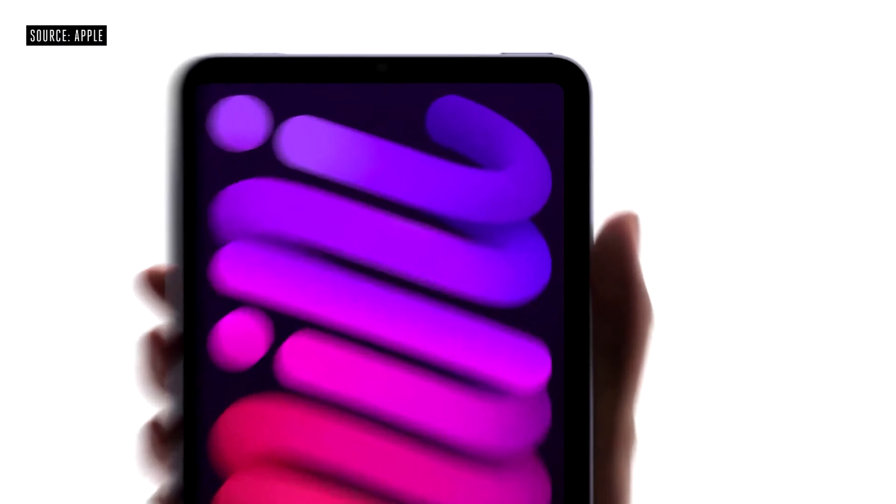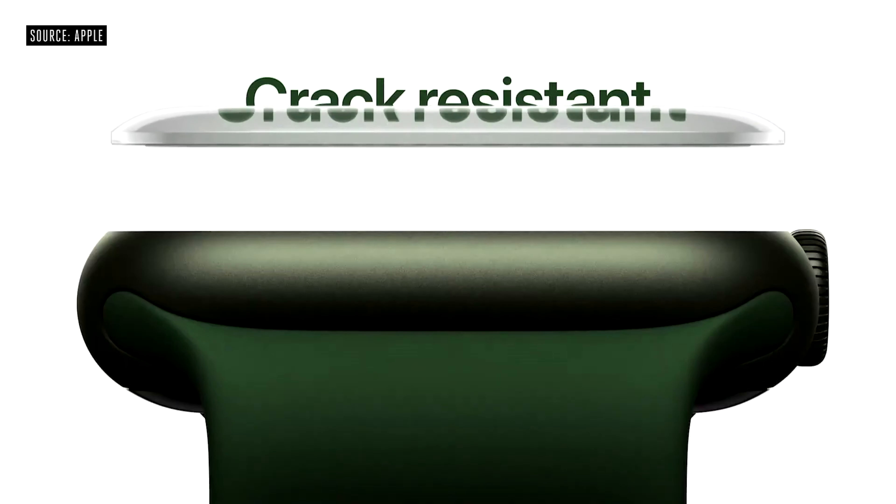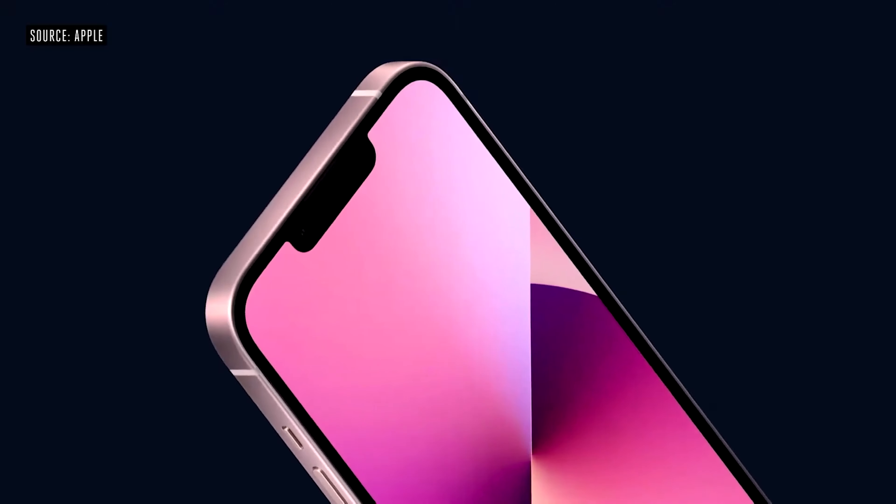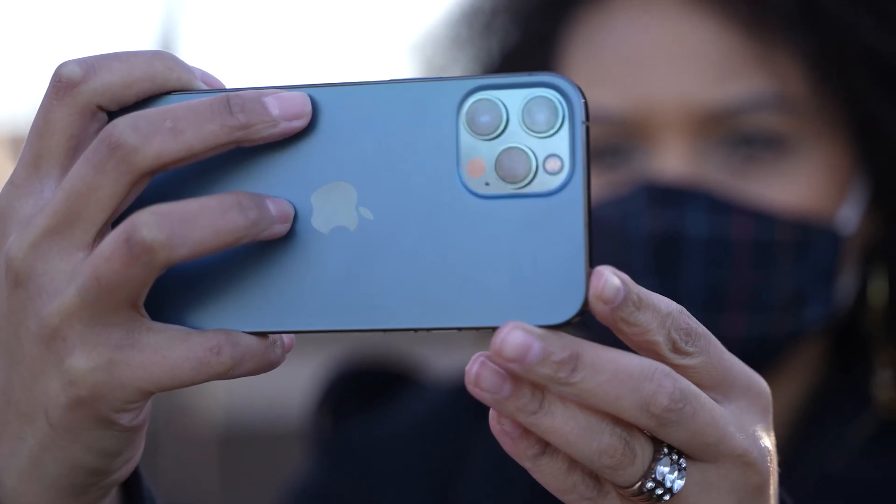Apple users are about to see some upgrades to the iPad, the iPad mini, the Apple Watch, as well as the release of the iPhone 13, the 13 mini, the 13 Pro, and the 13 Pro Max. I keep saying 12 because I love myself, but that's neither here nor there. So in total, Apple has given us the gift of seven new products.